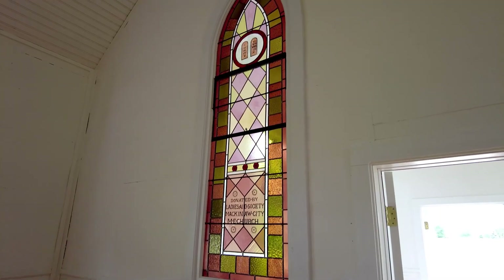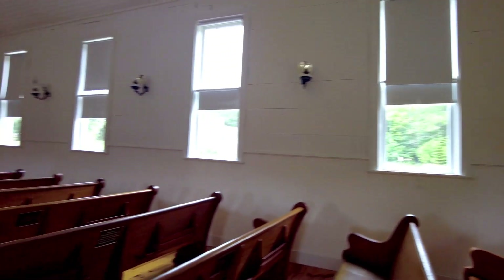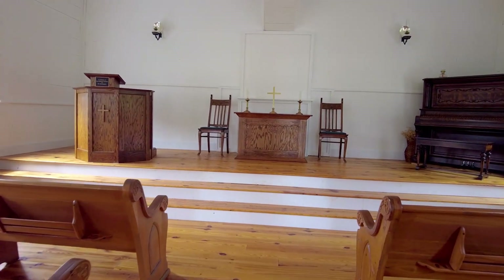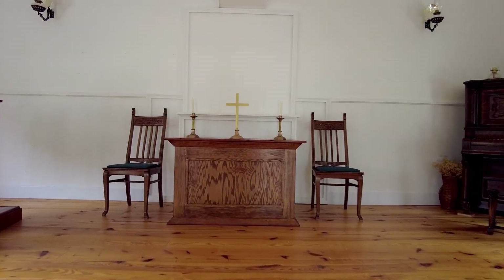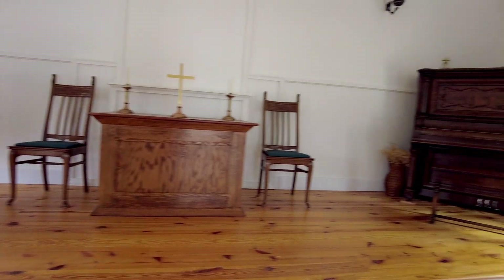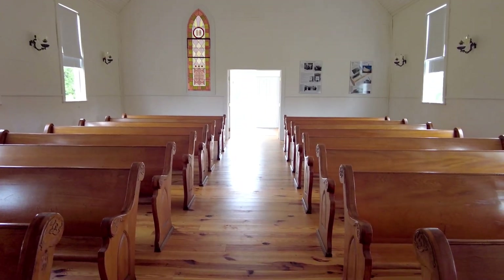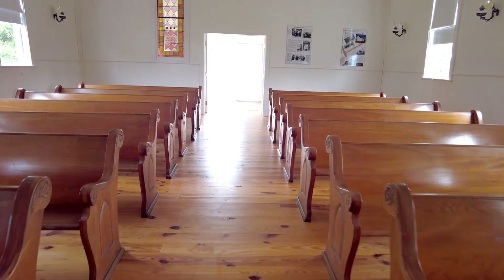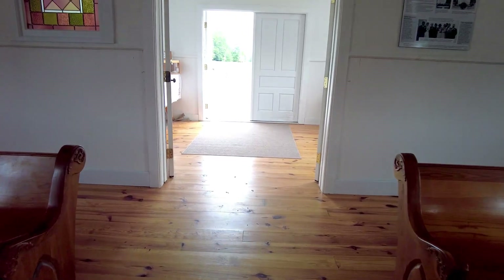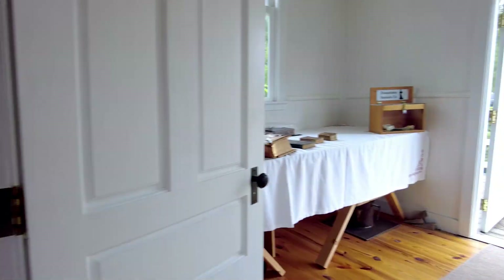Original stained glass. This was the front originally — they built the foyer when they restored it. It's just beautiful. Gorgeous woodwork, they did a great job. This had almost pretty much returned to earth when they discovered it. The bottom was completely gone, there was no floor. They got it here, restored it, and it's beautiful.